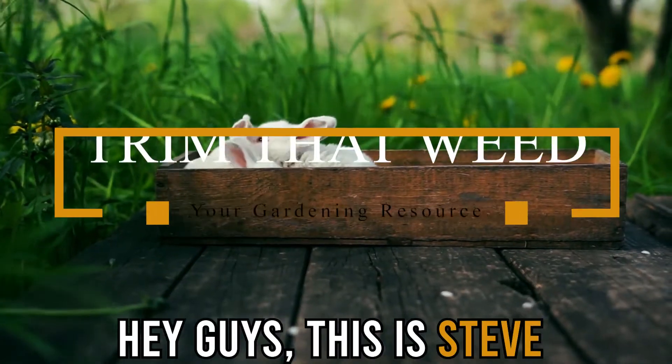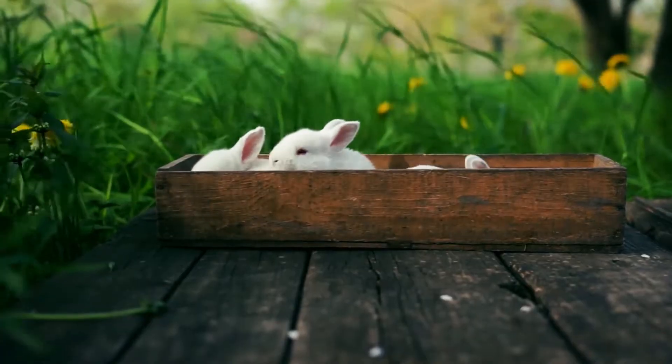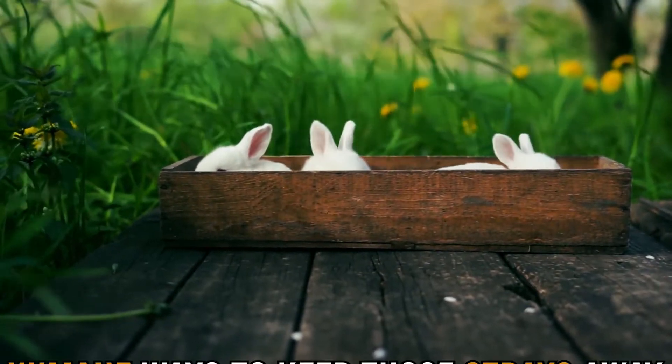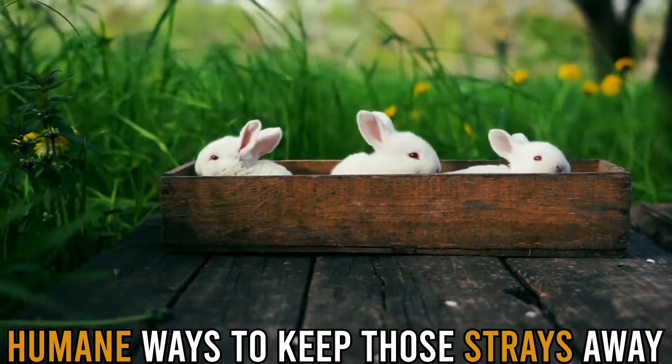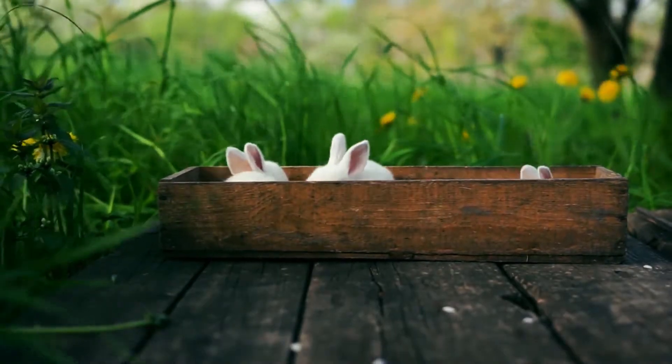Hey guys, this is Steve from Trim That Weed, and today we're going to talk about how to keep rabbits out of your yard. In this video, we'll take you through the most humane ways to keep those strays away and stop them from digging up your garden. So stick around for the best guide.